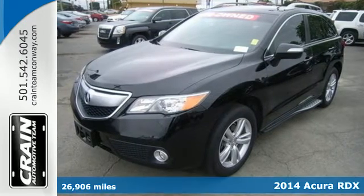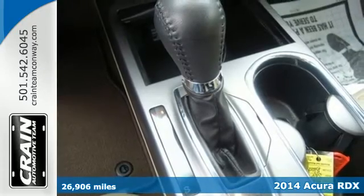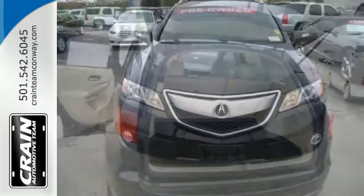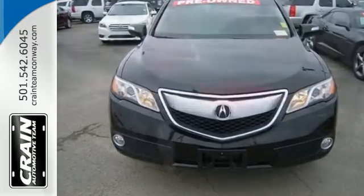Here's a 2014 Acura RDX. Sporty, comfortable, powerful, luxurious. All terms apply to this RDX. It's because of the efficient yet impressive get up and go of the i-VTEC V6 engine.